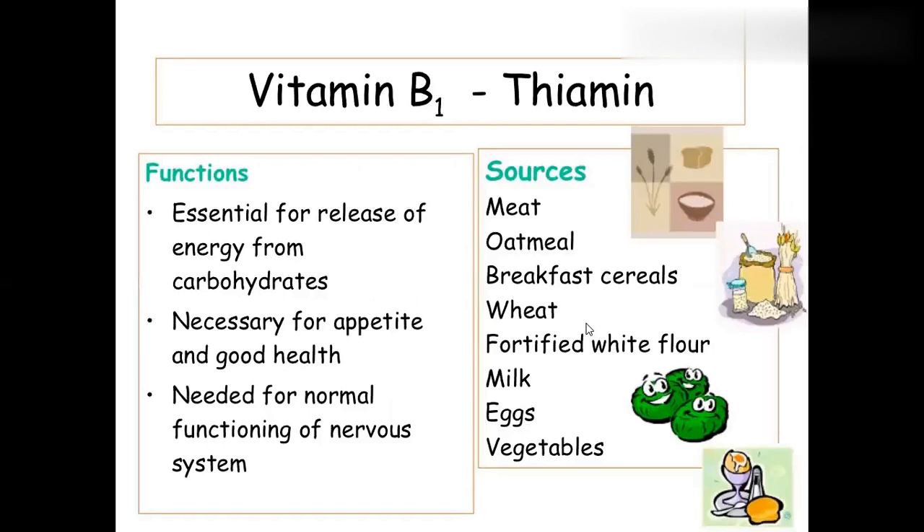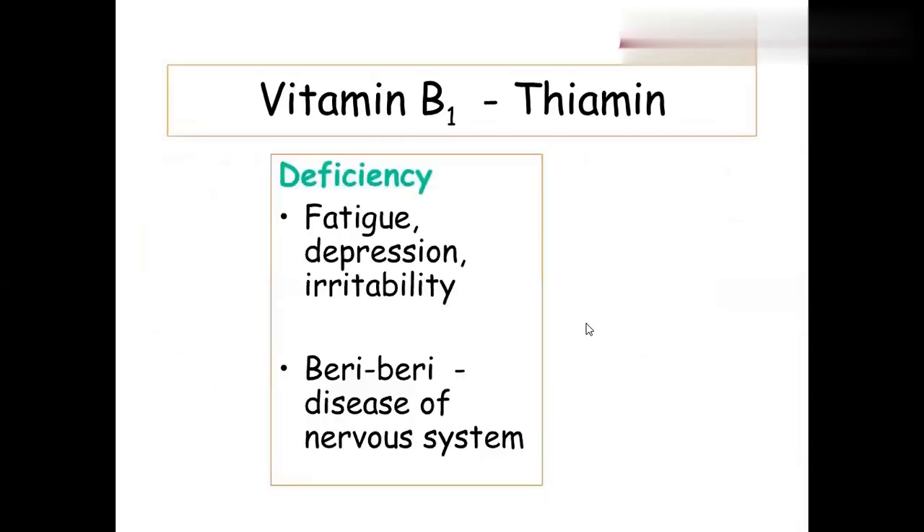Water-soluble vitamins are vitamin B complex and vitamin C. You need to know each B-complex vitamin by name. Vitamin B1 is called thiamine, which is essentially involved in carbohydrate metabolism. Thiamine is found on the coating of rice, so over-polished rice causes vitamin B1 deficiency. Sources include cereals, wheat, fortified wheat, white flour, milk, eggs, and vegetables. Deficiency causes beriberi — a disease of the nervous system with nerve irritability, peripheral nervous system problems, and abnormal gait. Symptoms include fatigue, depression, and irritability.